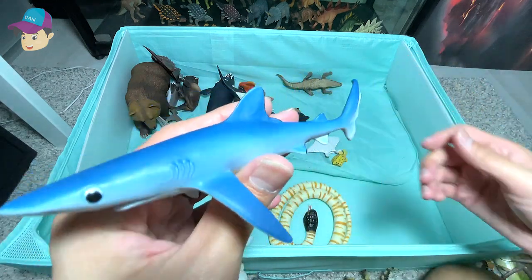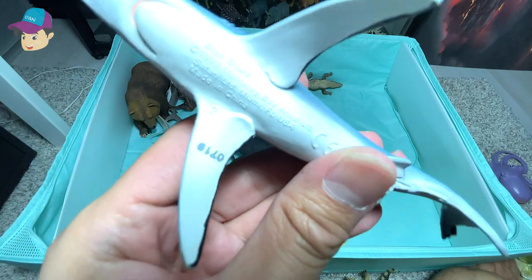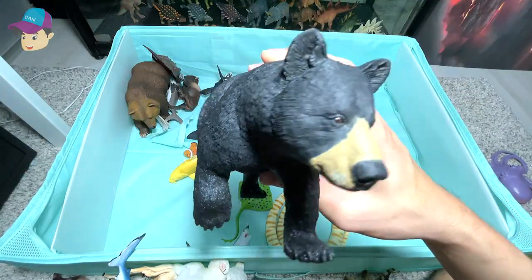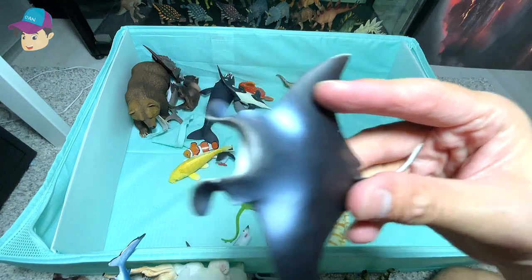Previously I showed you guys a Mako shark. This is actually known as a blue shark. We have a black bear right here. This is a manta ray.